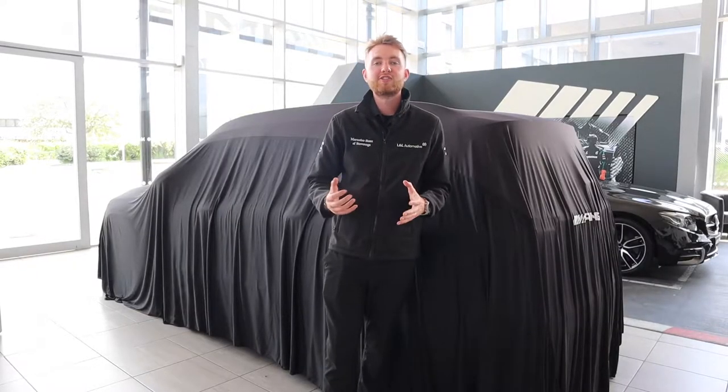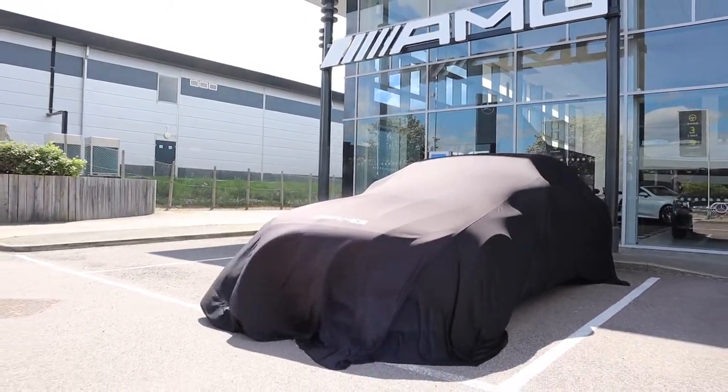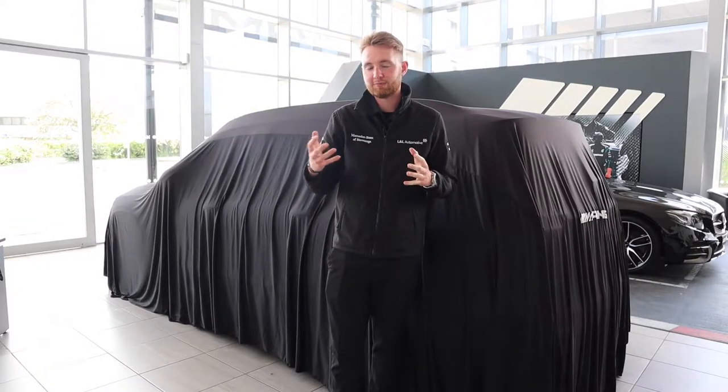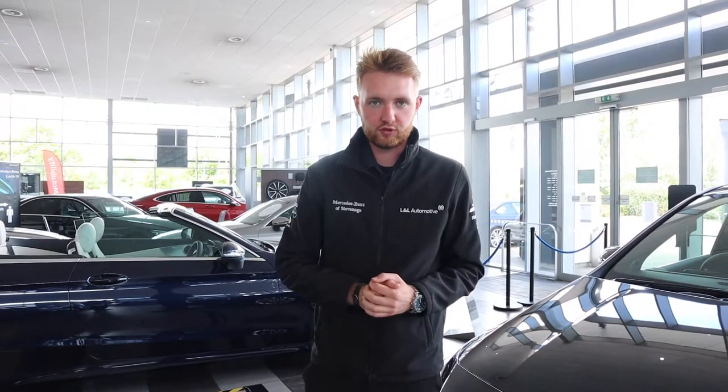We're also going to be doing contactless handovers when you're picking up your new car. We'll be following the same steps that we take with servicing when we're preparing your new car. In order to make our sales process contactless we're bringing in a few options for you.